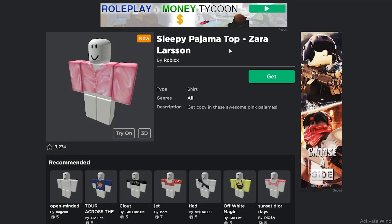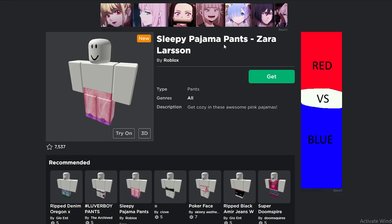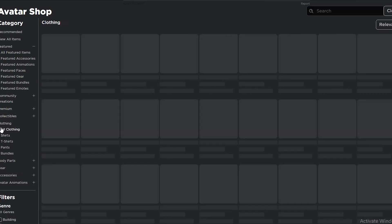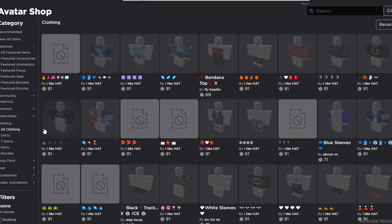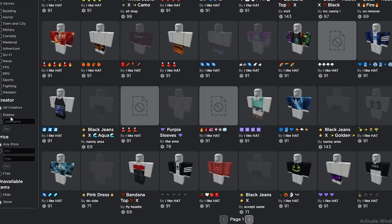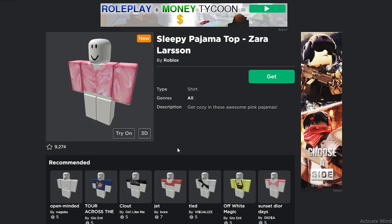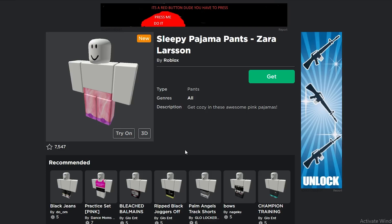First, there are these pajamas that Roblox released for free. I don't think this is part of the Gucci event, but it is part of one of the events they're running right now. If you go into the avatar shop, you can find this shirt and these pants for free. You can search by the name 'Sleepy Pajama Pants', or go to the avatar shop and filter by clothing, all clothing, recently updated, and made by Roblox.